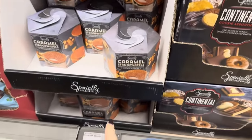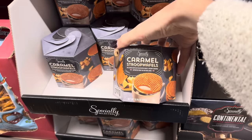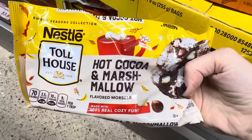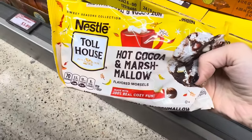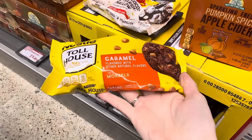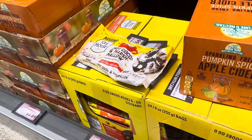The caramel stroopwaffles are $3.49. Costco had them first, then Sam's Club, now Aldi's got them. You stick this on the top of your tea or coffee, let the caramel inside warm up, and then you enjoy heaven. What is this? Hot cocoa and marshmallow flavored morsels made with 100% real cozy fun — $2.98. And a caramel flavored one too — also $2.98. I'm really excited, I want to make and eat that.